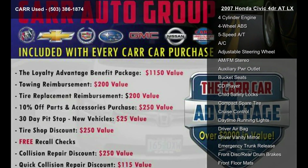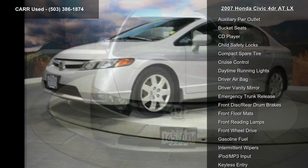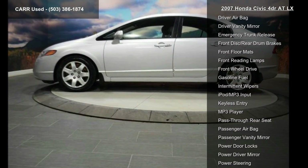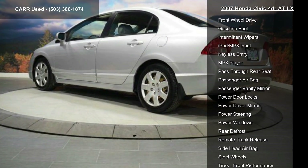This vehicle's top features include 4-cylinder engine, 4-wheel ABS, 5-speed automatic transmission, AC, adjustable steering wheel, AM FM stereo, auxiliary PWR outlet, bucket seats and CD player.